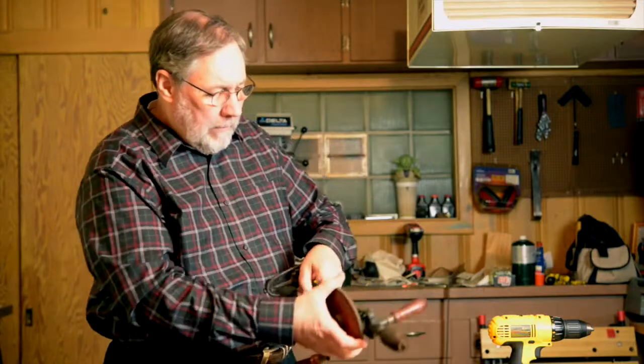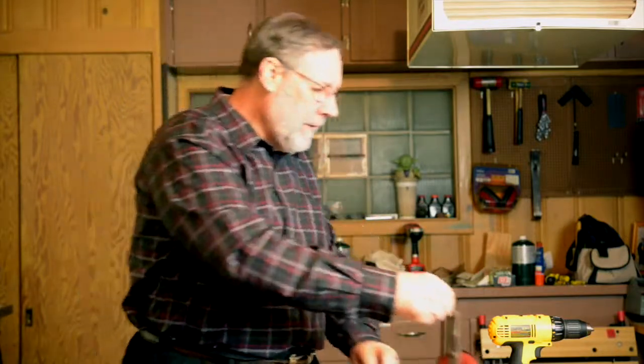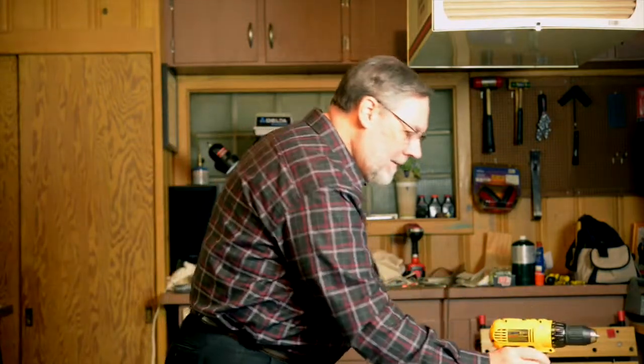We're going to talk about manufacturing technology in this lesson. Manufacturing technology has grown substantially over time. There was a time that people used drills like this to drill a hole — a lot of manual work. But technology has changed. Now we have drills that are not only cordless, running off a battery, but they're drill drivers, so they can really do a job.